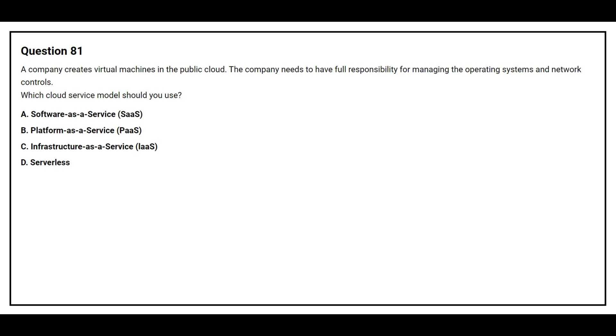Option A: Software as a Service. Option B: Platform as a Service. Option C: Infrastructure as a Service. Option D: Serverless. The correct answer is Option C, Infrastructure as a Service.